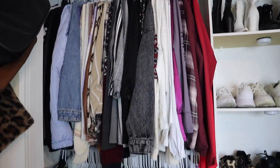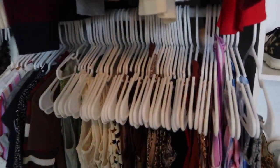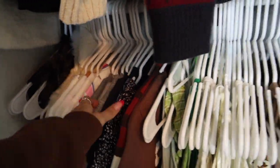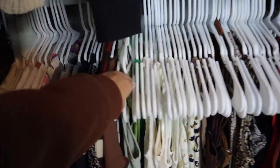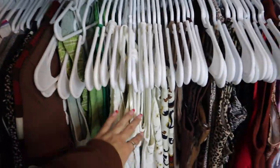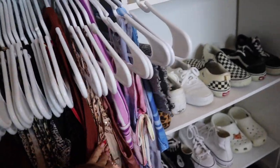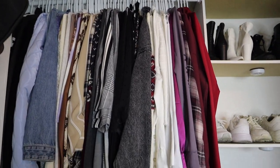Moving on to my clothes — I kept it pretty much the same on the bottom rod, with all of my tank tops and short sleeves. Everything is kind of organized by color: I have all my greens here, all my whites, my browns, my prints, and then more pinkish rose gold tones. The top rod is the same thing — all of my long sleeves.